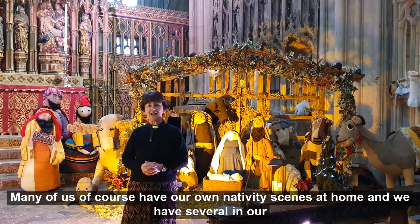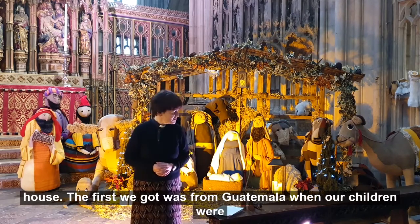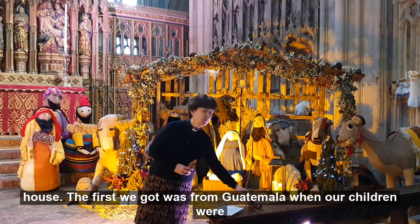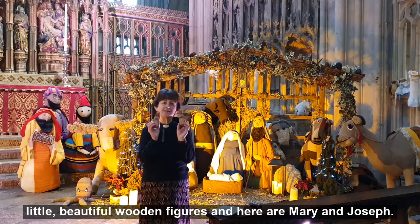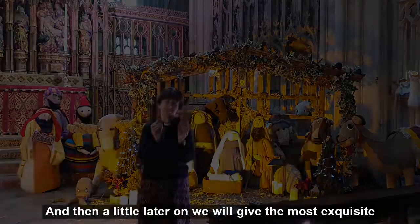Many of us of course have our own nativity scenes at home, and we have several in our house. The first we got was from Guatemala when our children were little — beautiful wooden figures — and here are Mary and Joseph. It is really precious to us.